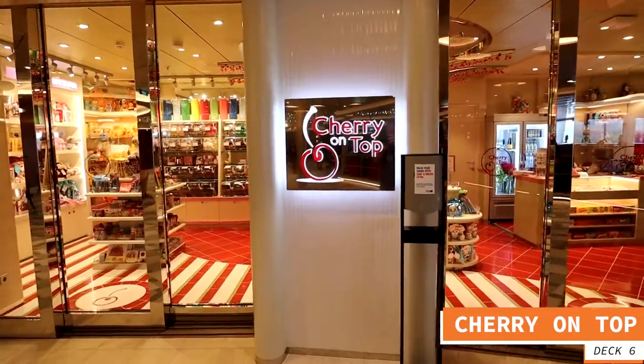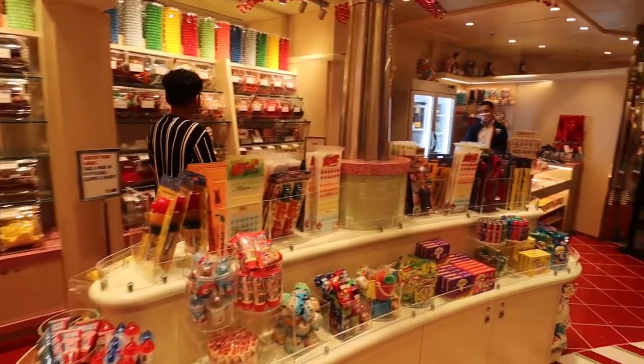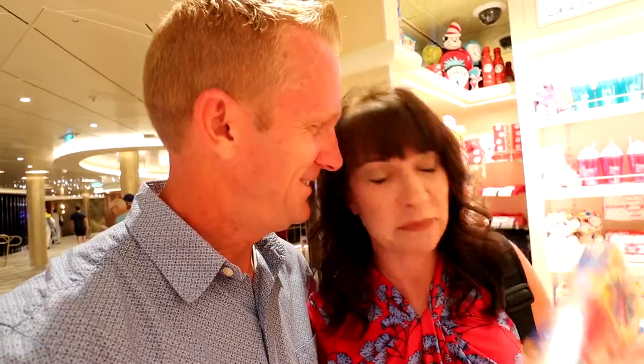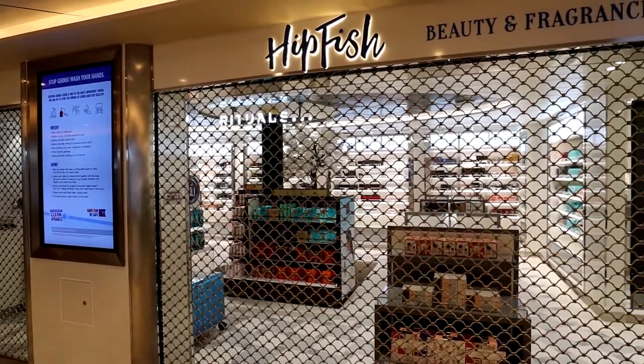If you have a sweet tooth, continuing past Java Blue you come to the Cherry on Top store — a great place to grab treats and candies. There's also Hip Fish, and beauty, fragrances, and accessories shopping.